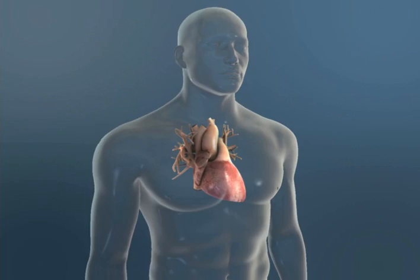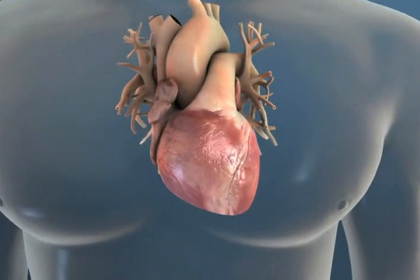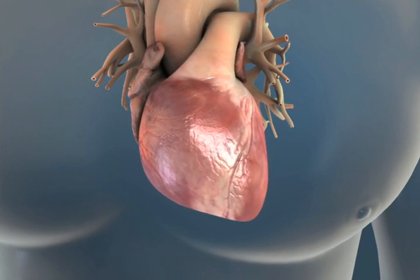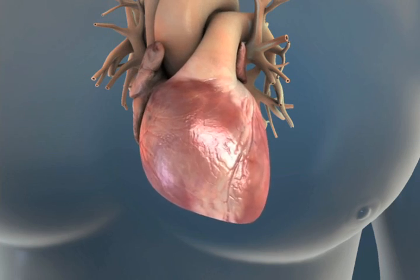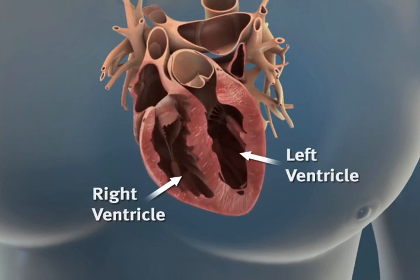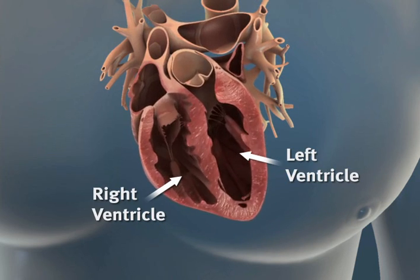The healthy heart performs with flawless consistency as it pumps about 2,000 gallons of blood and beats 100,000 times per day. Powered by highly specialized muscle cells, the heart's chambers and valves work in tandem as shown here to circulate vital blood.